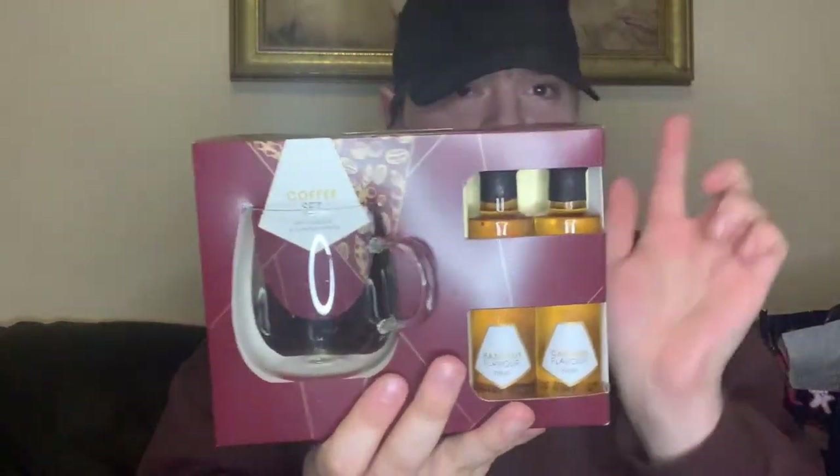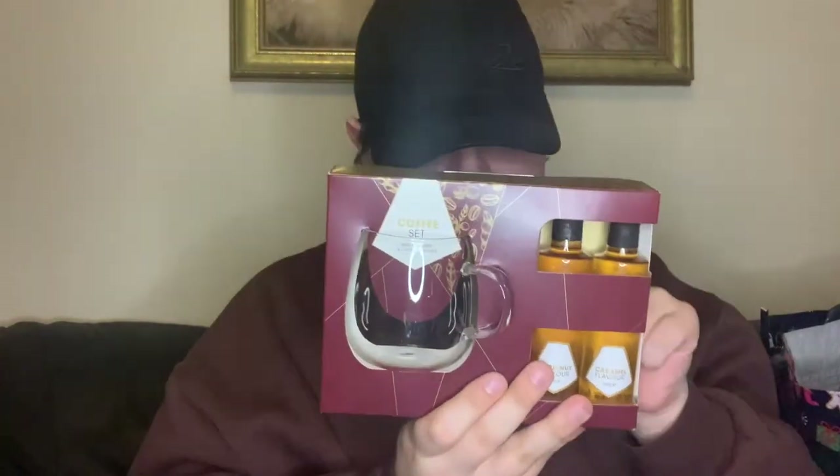We got two of the whiskey sets. Then what a lovely gift this would make for coffee lovers — I love these see-through glasses. Inside you get hazelnut syrup and caramel flavour syrup as well. It's the coffee set and this one was five pounds in there — a really lovely Christmas gift for coffee lovers.